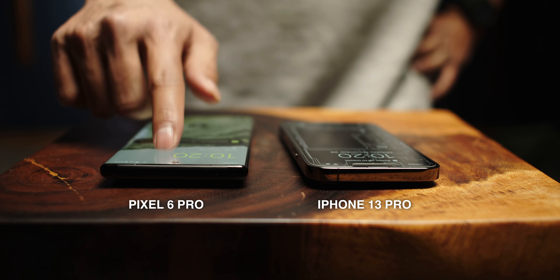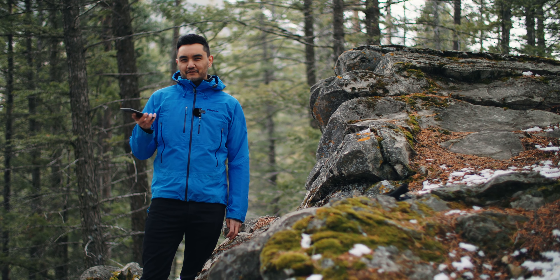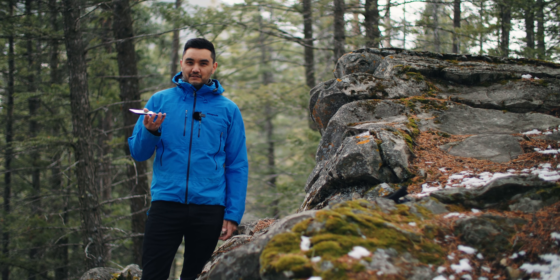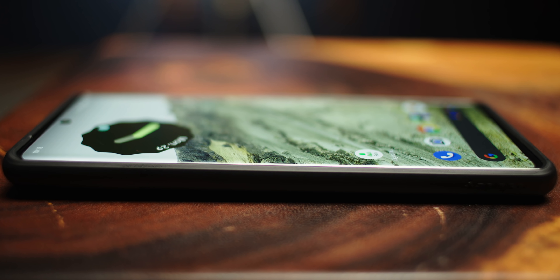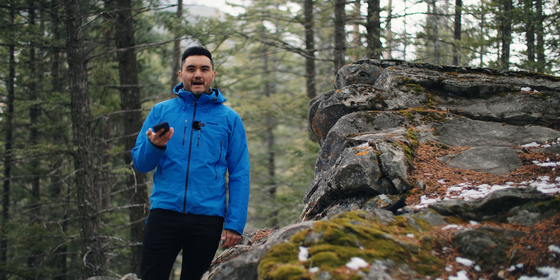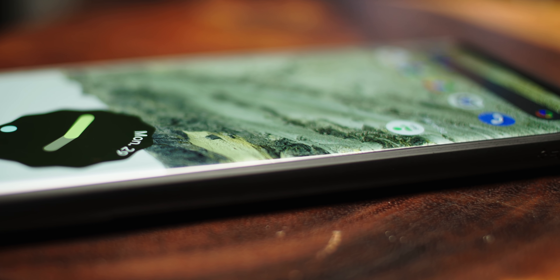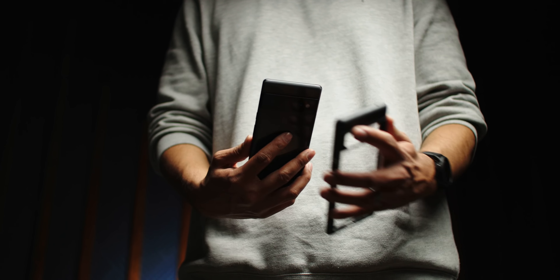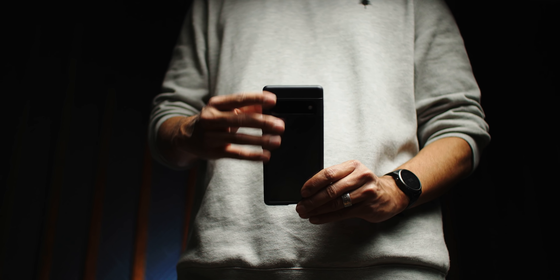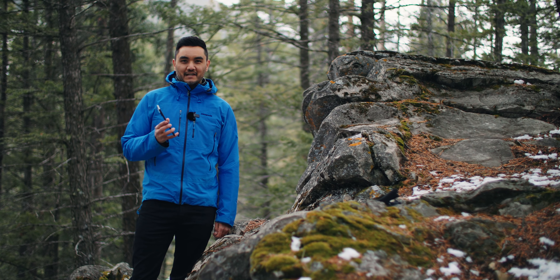Now let's talk about the build quality of this phone. It does feel premium, and it has a curved screen, which I wish they'd gone with a flat screen. But when you use a phone case, it does get rid of some of the curve, so you're not accidentally touching the edges or hitting the back button when you didn't want to. One of the bigger issues I've had with this phone build is how slippery the back is. If you're prone to dropping your phone a lot, I would highly recommend you get a case for this because it is much too slick to be carrying around without a case.